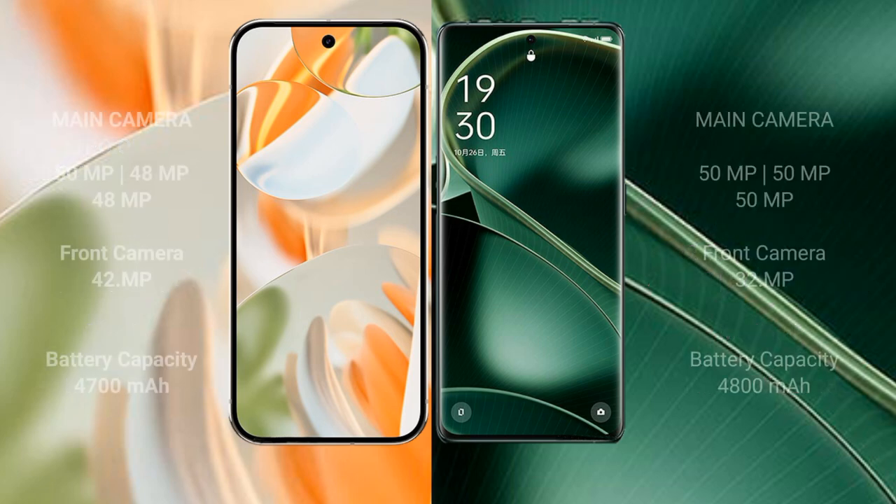Google Pixel 9 Pro features a rear triple camera setup: 50mm plus 48mm plus 48mm, and a front camera of 10.5mm. Oppo Find X6 features a rear triple camera setup: 50mm plus 50mm plus 50mm, and a front camera of 38mm. Google Pixel 9 Pro has a 4600mAh battery with 27W fast charging support.